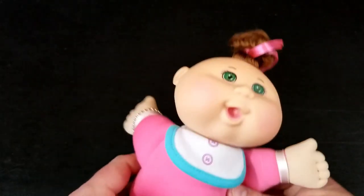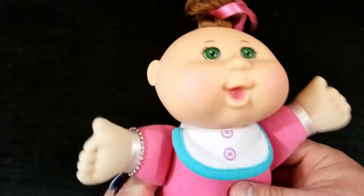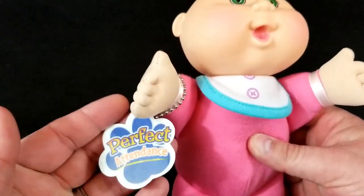Bag three. We got a little Cabbage Patch baby. Interesting — take her back to the 80s and sell her for big bucks.